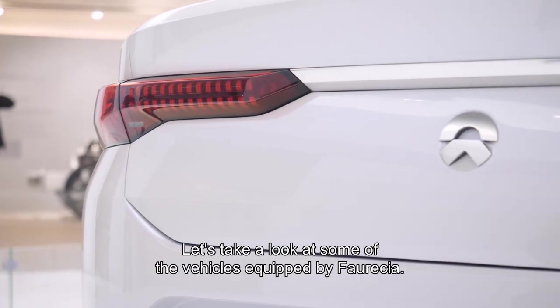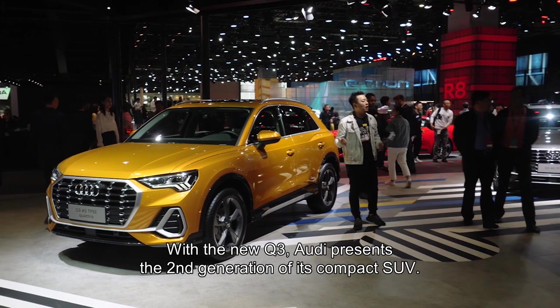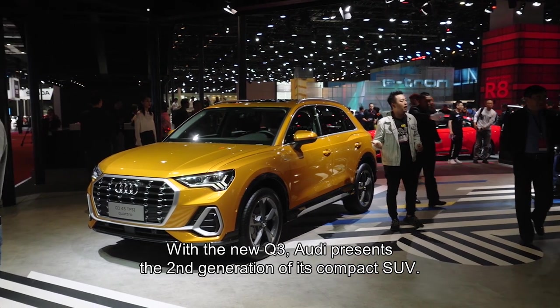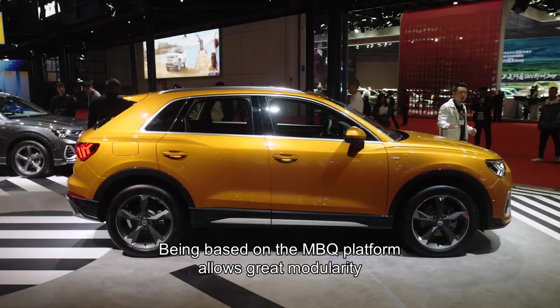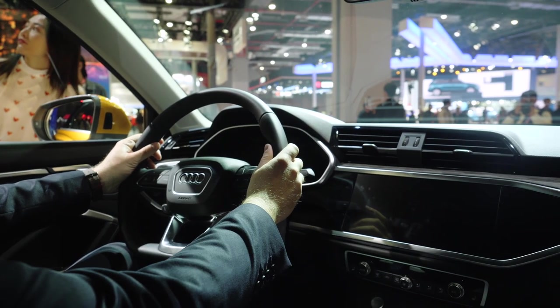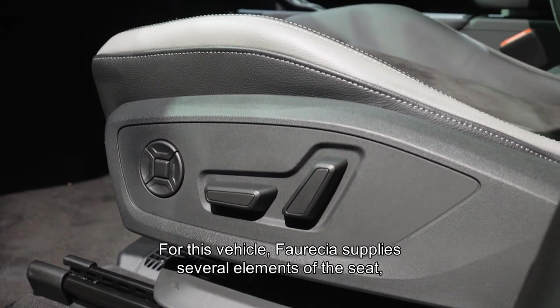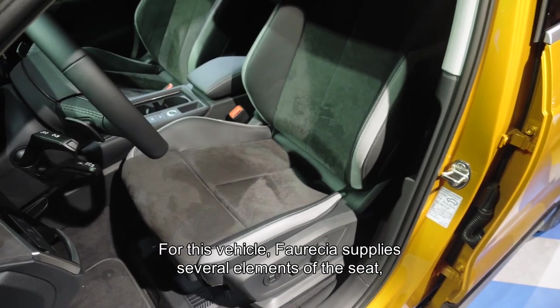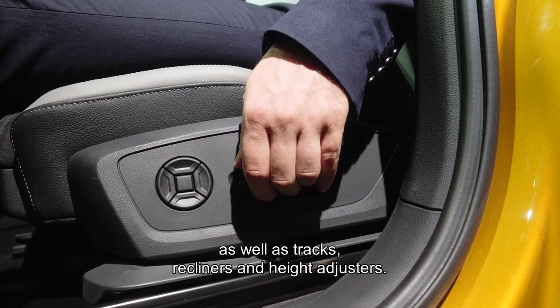Let's take a look at some of the vehicles equipped by Faurecia. With the new Q3, Audi presents the second generation of its compact SUV. Being based on the MBQ platform allows great modularity and the integration of various functionalities. For this vehicle, Faurecia supplies several elements of the seat, including the front seat cushion and backrest, as well as tracks, recliners, and height adjusters.